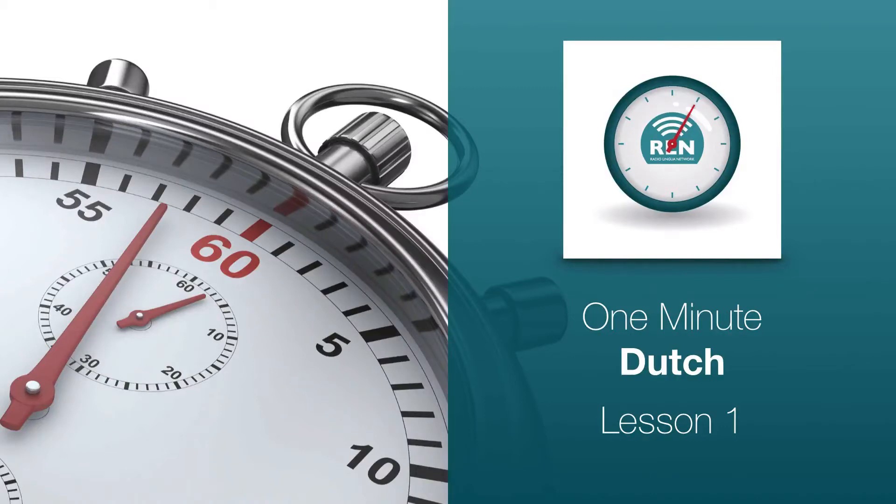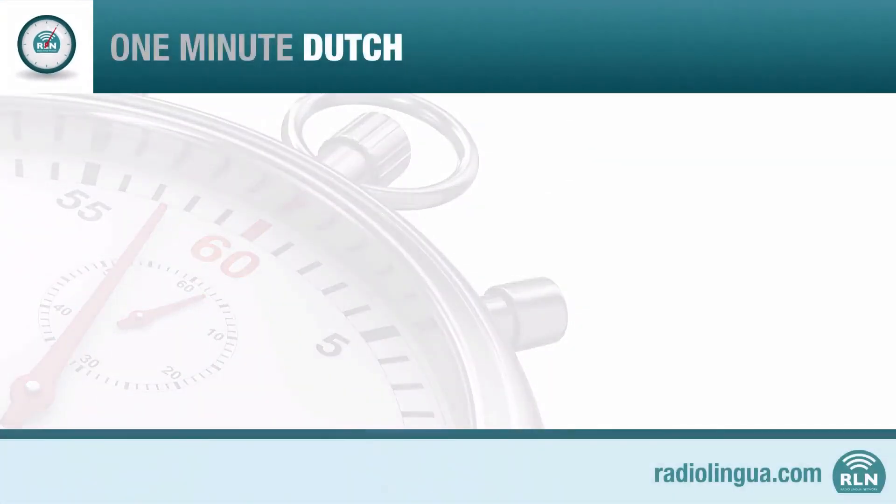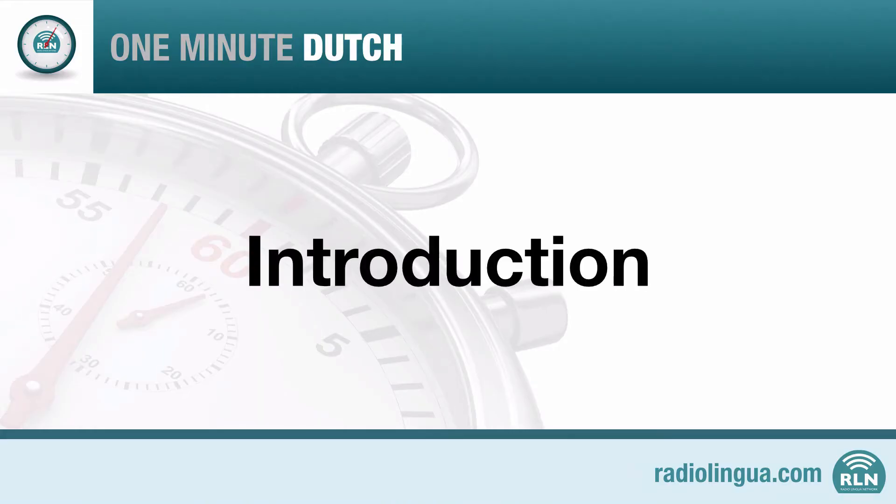One Minute Dutch, Lesson 1. Hello, my name is Fons. And I'm Mark. We'd like to welcome you to this course from the Radiolingua Network.